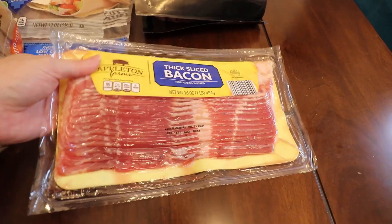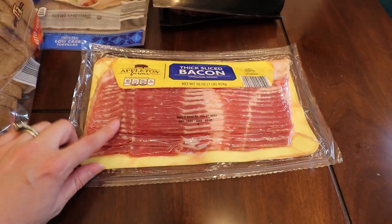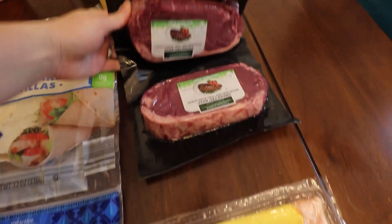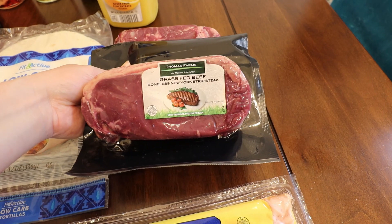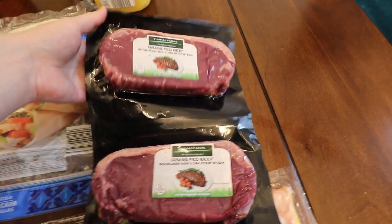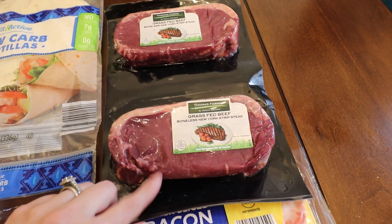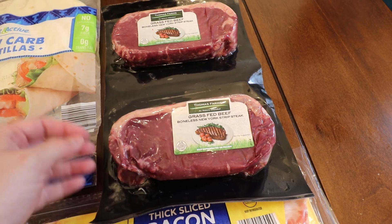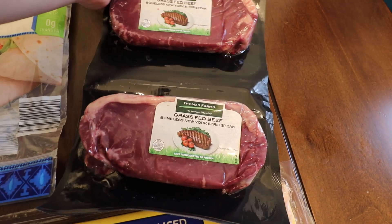Let's start right over here with the meat. I picked up some thick sliced bacon — this is honestly one of my favorite brands of bacon to get, I absolutely love it. I also got some grass-fed boneless New York strip steak; these were like $15. Me and Cash have started getting more of the grass-fed beef and let me tell you, it makes a difference — it is so much better. I would highly recommend getting grass-fed if you can.